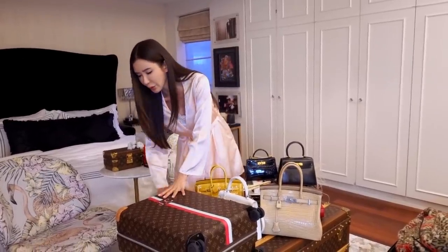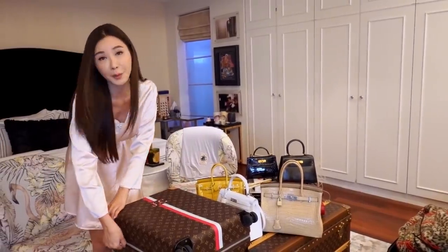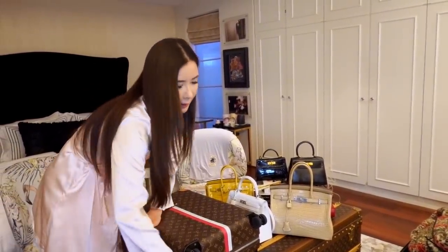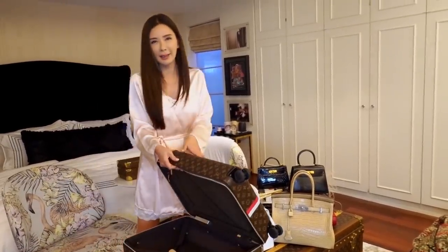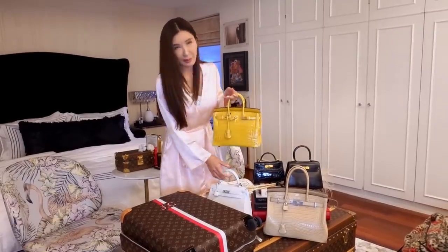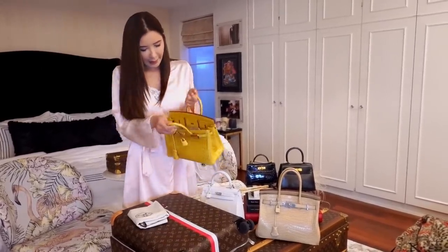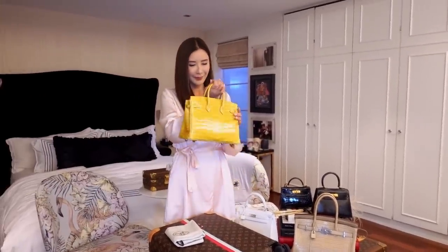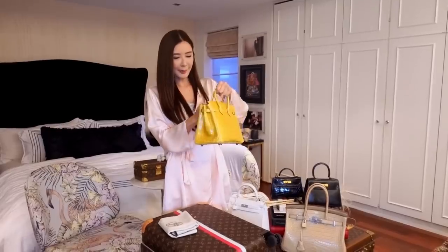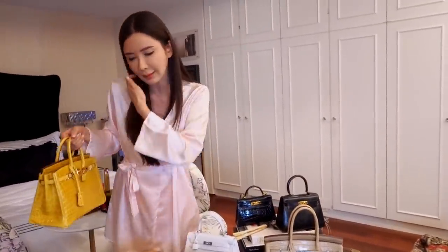I do not put them in my check-in luggage. They'll be with me in my hand luggage. Let's get Miss Jean Amber inside first. Make sure that your handbag is well stuffed before you pack them, to keep the shape of the handbags. You don't want to crush these babies in the luggage.